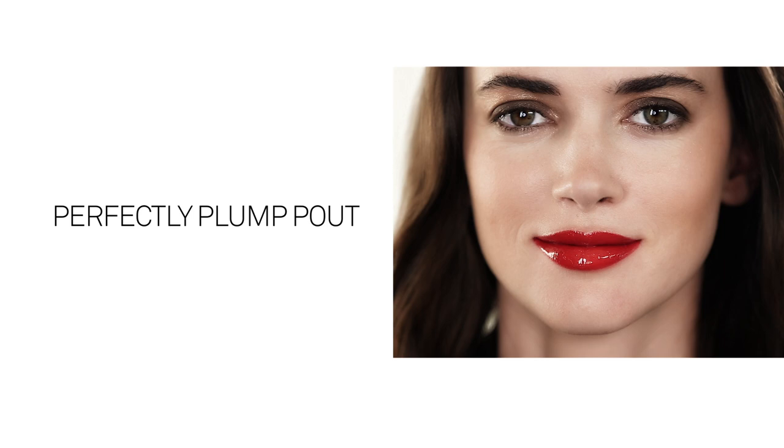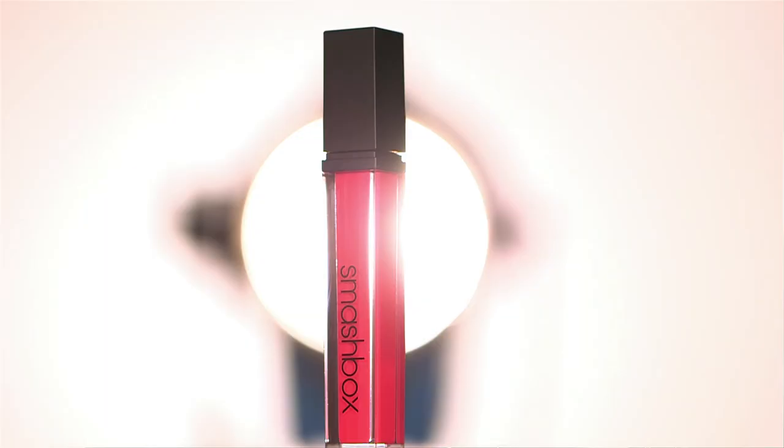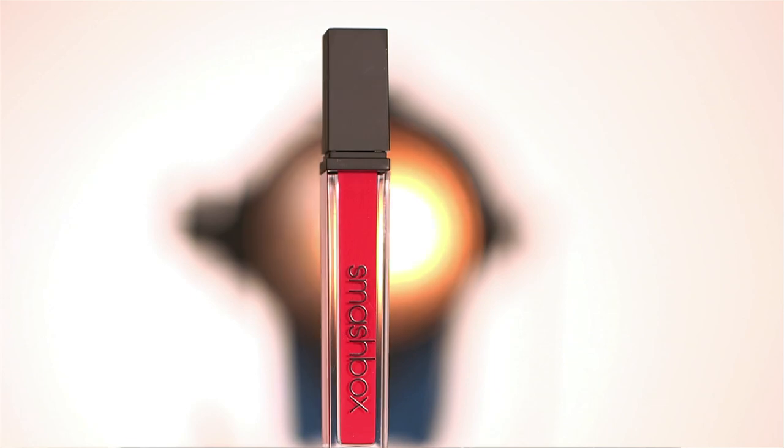The first look is the perfectly, pretty, plump pout. It's really all about creating luscious, gorgeous fullness like so many of those actresses on the red carpet. You can wear this lip every day with lighter, more neutral shades, or play it up with some of our more intense ones for night. For today, we're going to go with the classic reds.